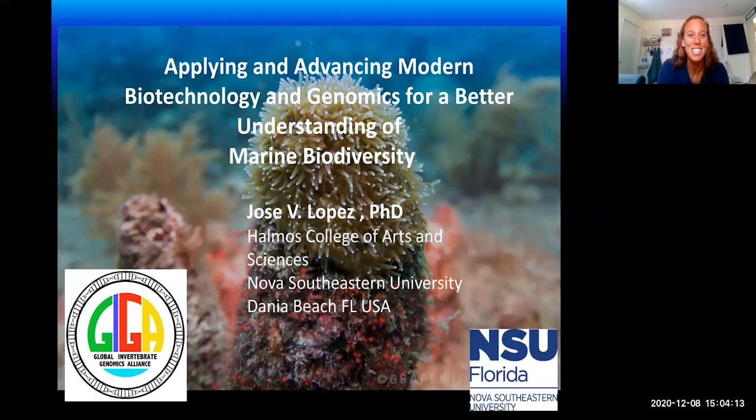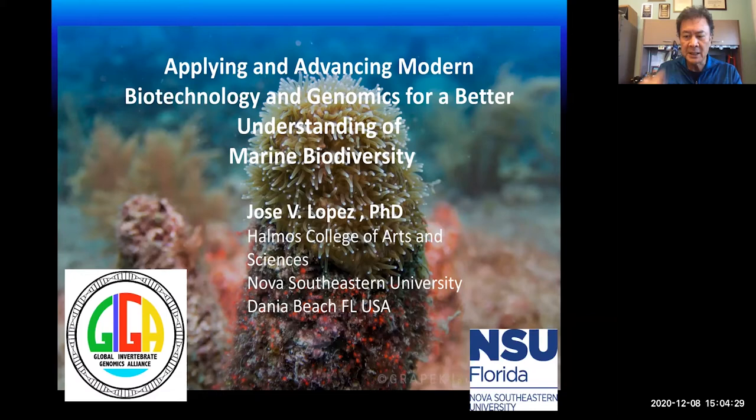Thanks, Carly, for that introduction. Hello everybody — I can't see you all, but I trust you're out there. I appreciate this opportunity to talk about the research in my lab. As Carly mentioned, it's been a pretty long road. I've been at Nova for 13 years now, since 2007. I want to tell you in various quick snippets some of my main interests and latest research highlights.